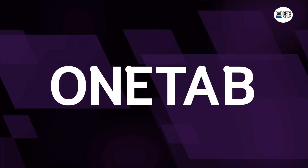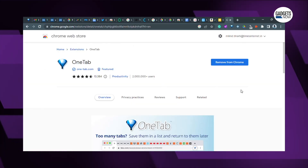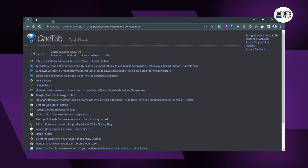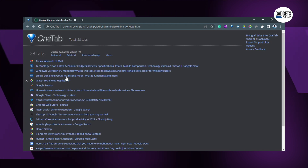The first one is OneTab. If you are like me and have more Chrome tabs than you should have open, then I think you will like this one. OneTab converts all your tabs into a list, which in turn helps reduce clutter. You can also access all the tabs again with a click, and you can choose to restore any particular tab individually or all at once.